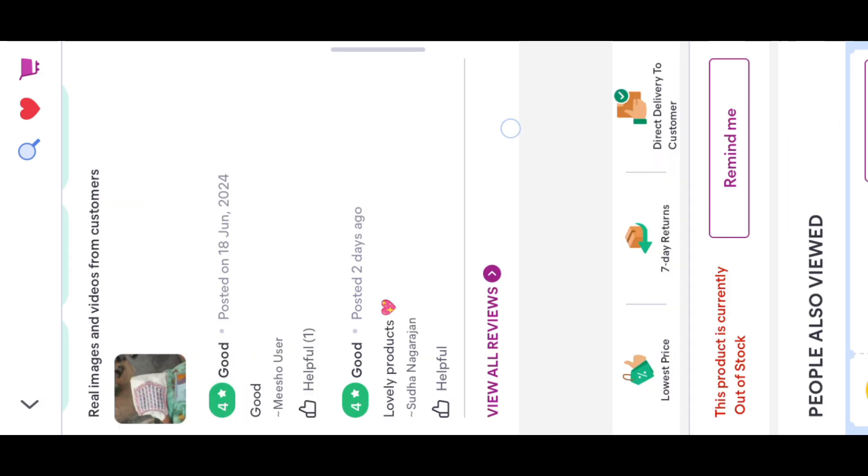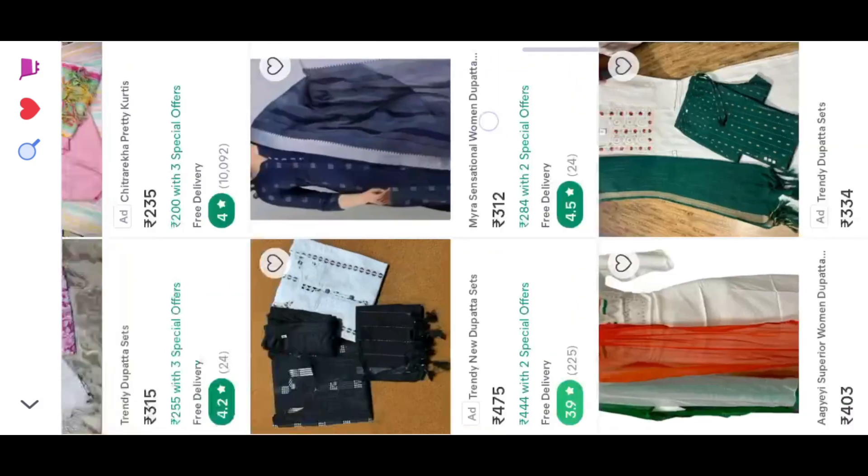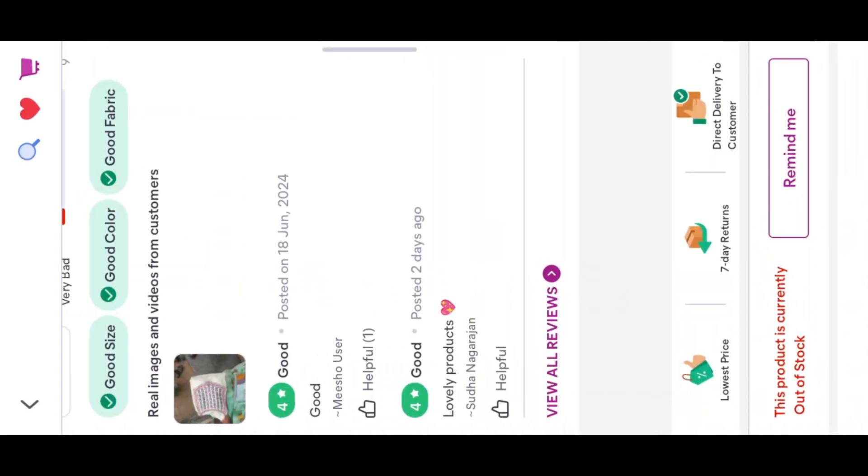This is the size of the product. I will tell you the size of the product. Enjoy the shopping. Have a good day. Take care. Bye-bye.